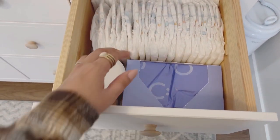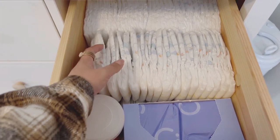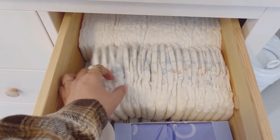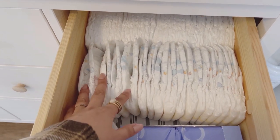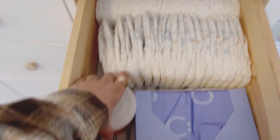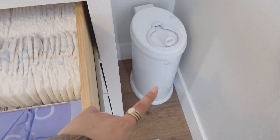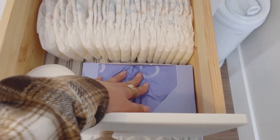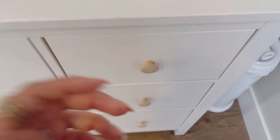This last top section has all newborn size diapers. I know babies don't wear newborn for long — for Olivia I used newborn for less than a week — but I just put these up on top with some creams and diaper bags. We do have a Diaper Genie, but sometimes it's just easier to use these little diaper bags.